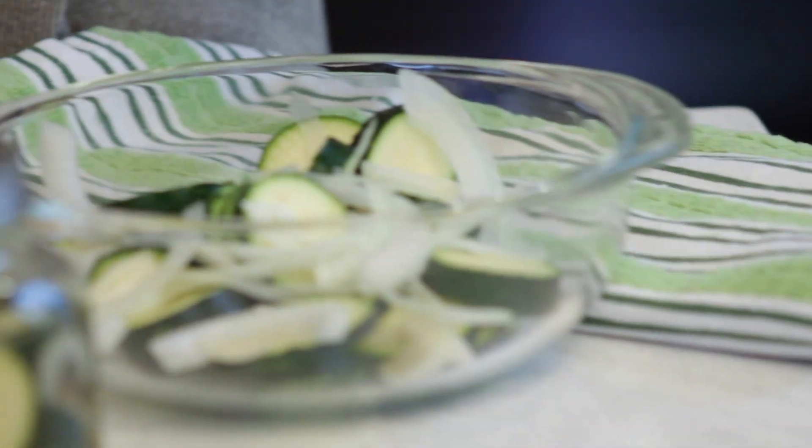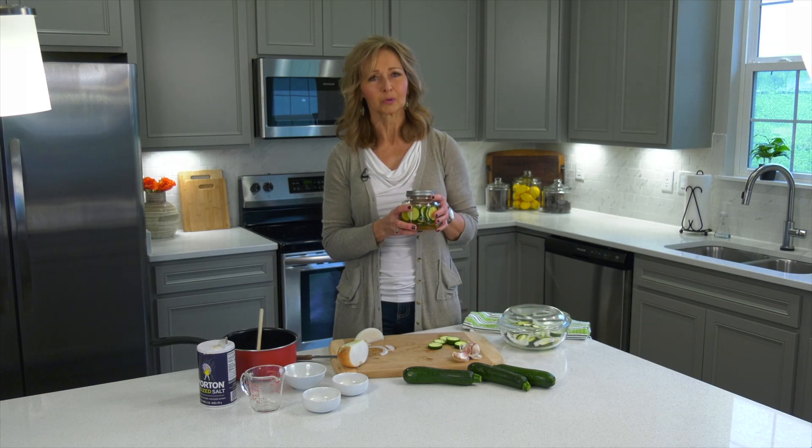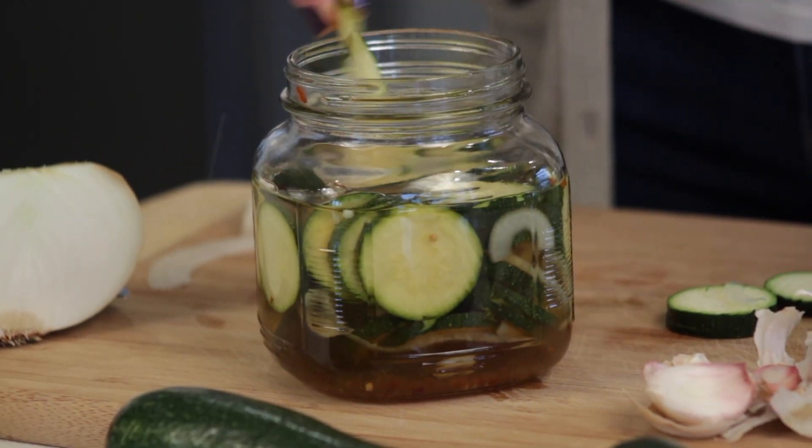Put the lid on, and in the refrigerator it goes for about 24 hours. It has to chill for about 24 hours. And the next day, you have this wonderful concoction of zucchini pickles. The crunch, the flavor — I tell you what, there's really nothing like this.